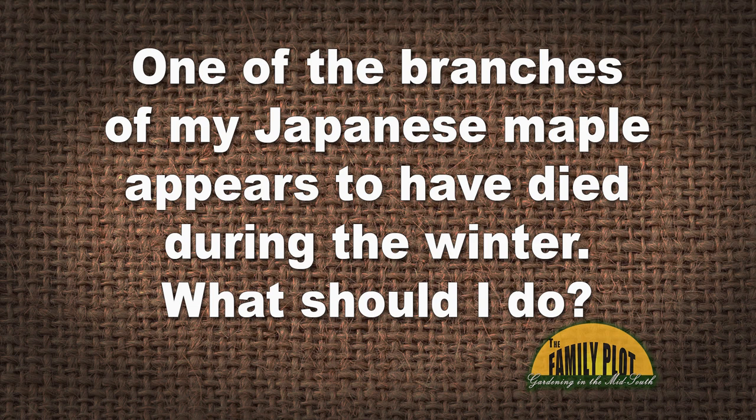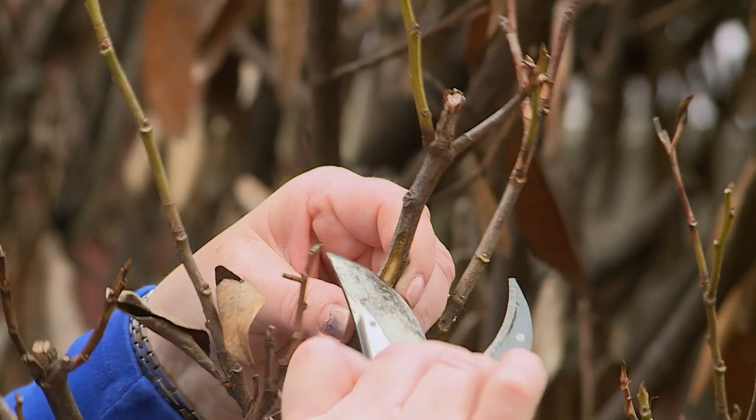Here's our Q&A segment. First viewer email: 'I have a Japanese maple, which I believe is an Acer palmatum. One of the branches appears to have died during the winter. What should I do? It is on the south-facing side of the tree, unfiltered to full sun year-round.' — Ricky from Corinth, Mississippi. Give it some time — we had a couple of late freezes this year. Perform the scratch test: peel back the bark, scratch it, and see if there's any green tissue there. If there's green tissue, you may be in luck — practice patience. Even with no green tissue, wait a little bit to see if any buds form. If not, then prune it off.